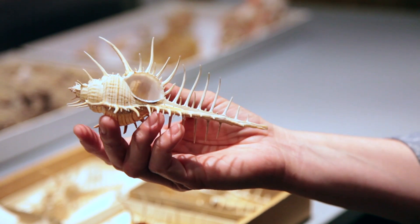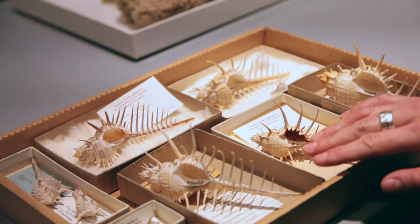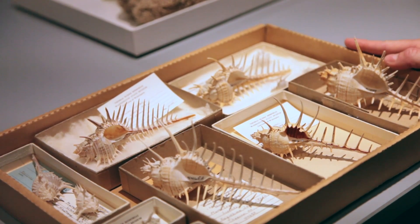These are muricid snails, also known as rock snails. This is a group that we've been digitizing the records from over the last month.